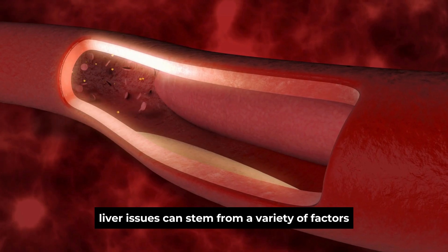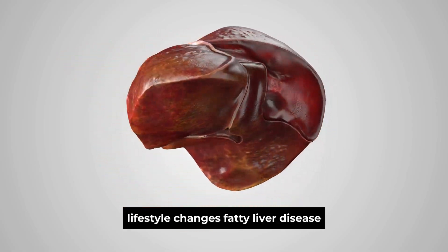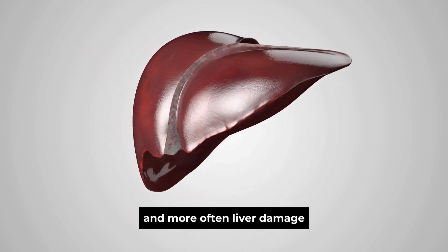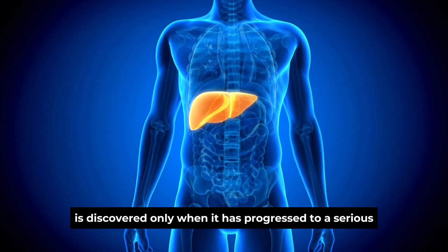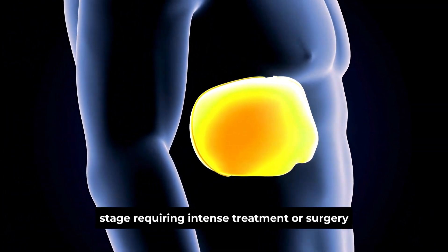Liver issues can stem from a variety of factors, including poor dietary choices, lifestyle changes, fatty liver disease, and more. Often, liver damage is discovered only when it has progressed to a serious stage requiring intense treatment or surgery.